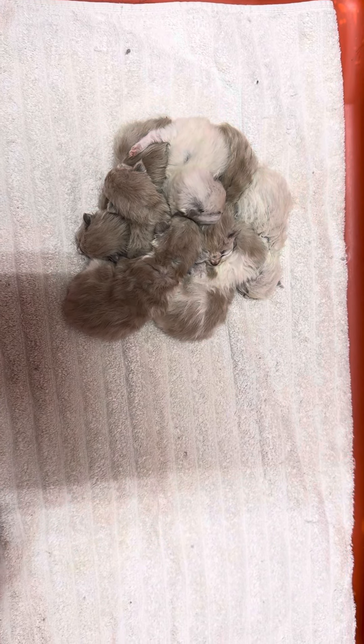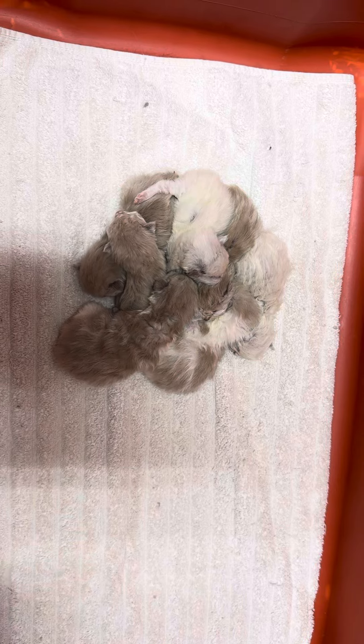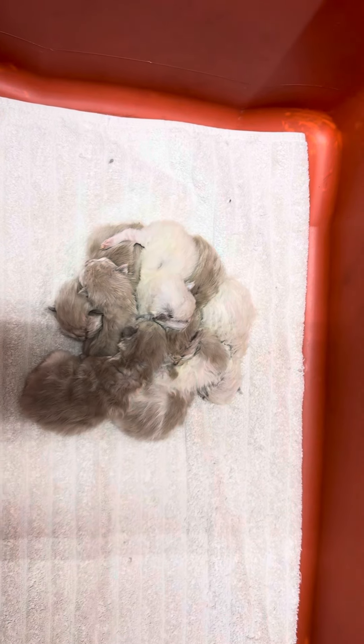This is Lulu's litter. Lulu is a blue mink-mitted girl that we raised here. She's one of Yeti's daughters. She's out here running up against my legs. Come in here so everybody can see how pretty you are.